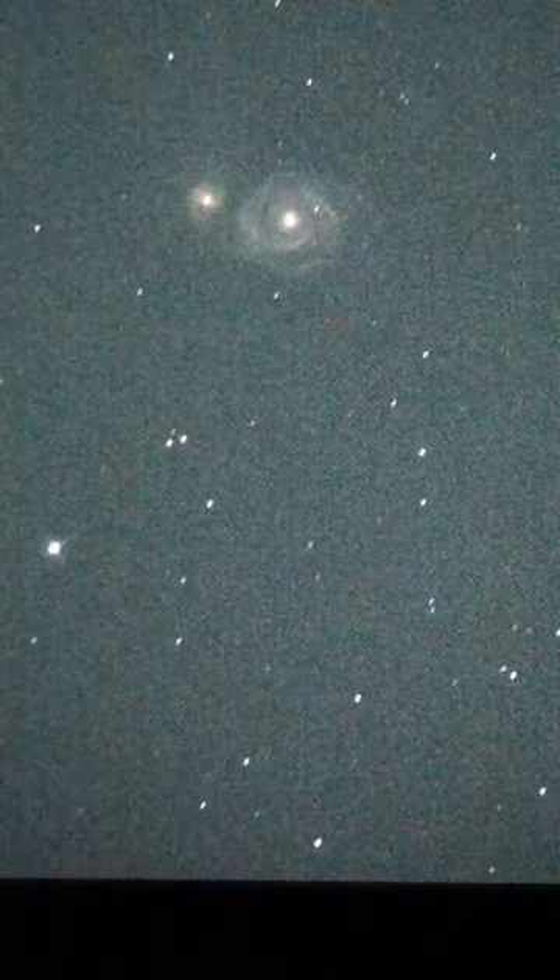Which galaxy is this? This is the Whirlpool Galaxy — M51, or NGC 5194.